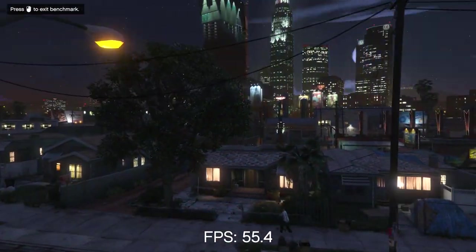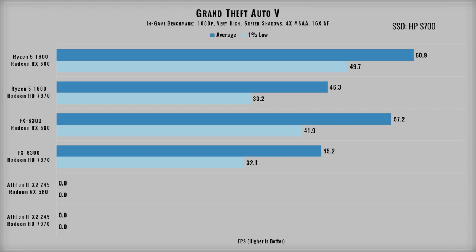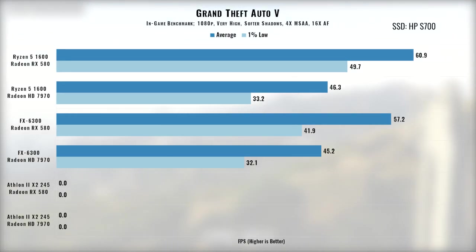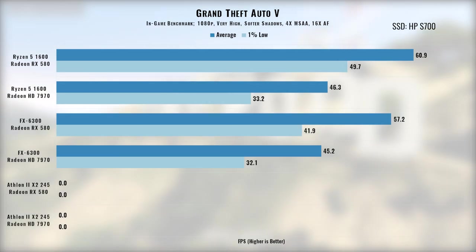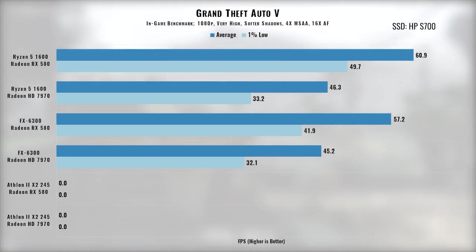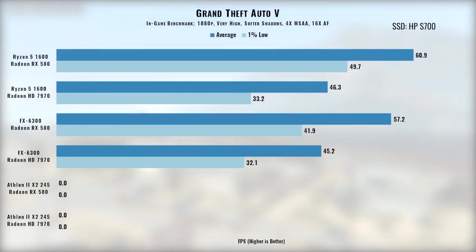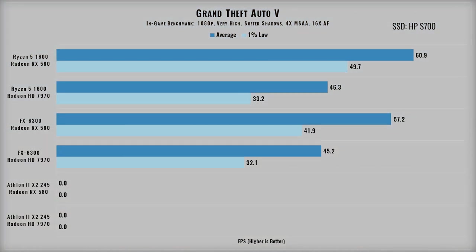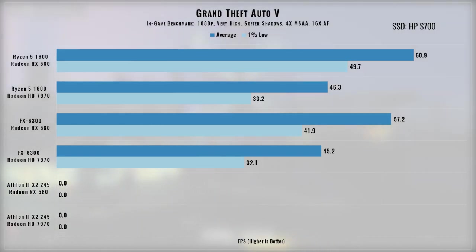GTA 5 is still a popular benchmark despite being released in 2015, thanks to its PC-friendly benchmark tool and plethora of settings. This was also the first game where I gave up on the Athlon — not only was it extremely slow to load with times as long as 15 minutes, but the benchmark also failed to load assets while running. The 7970 paired with either 6-core CPU gave playable frame rates, and the RX 580 boosted frame rates by 25–30%. I used 1% lows here rather than minimums, as that metric eliminates potential outliers.